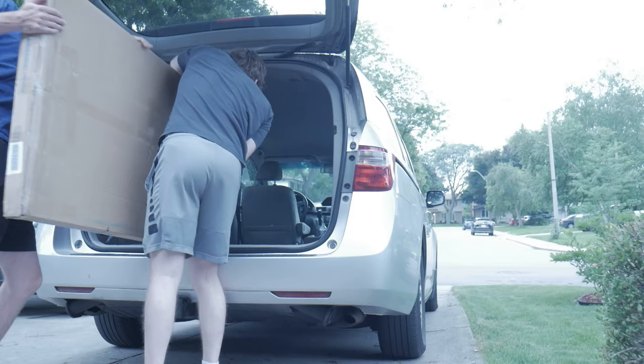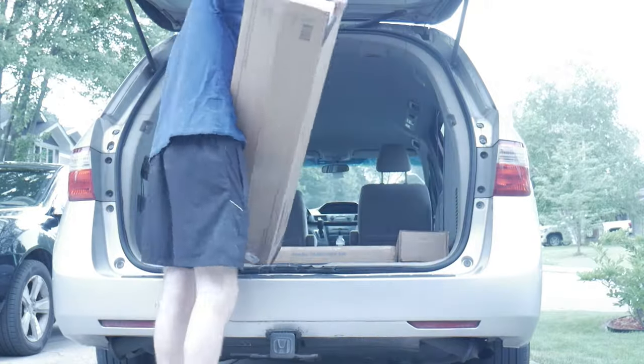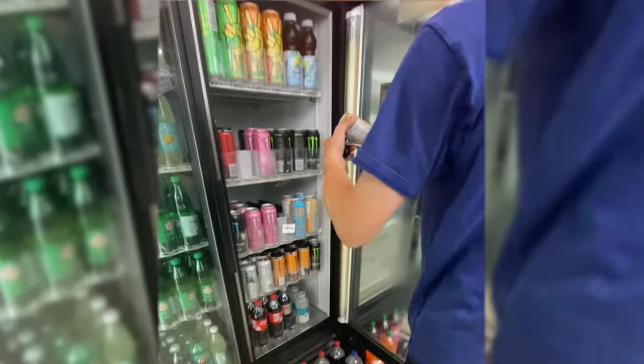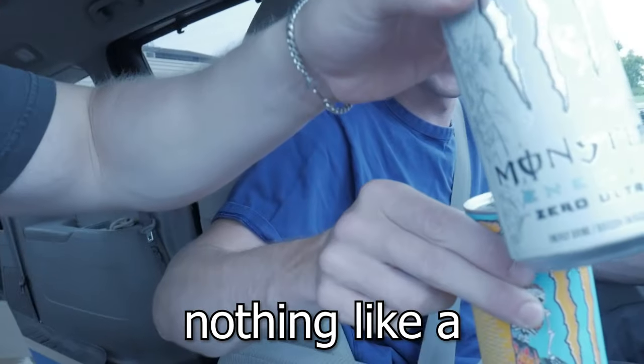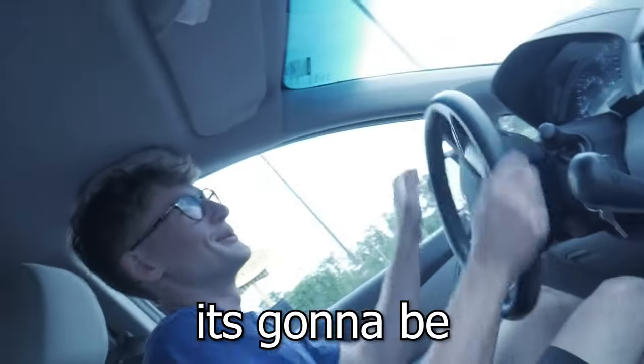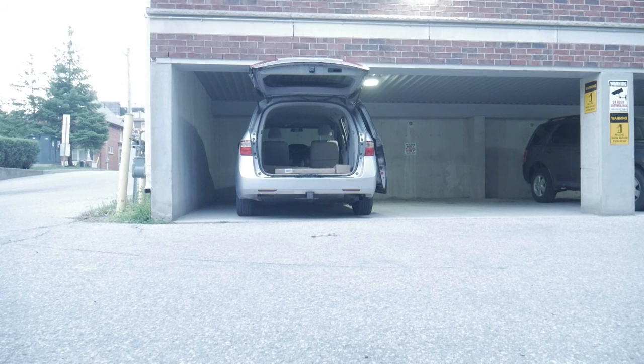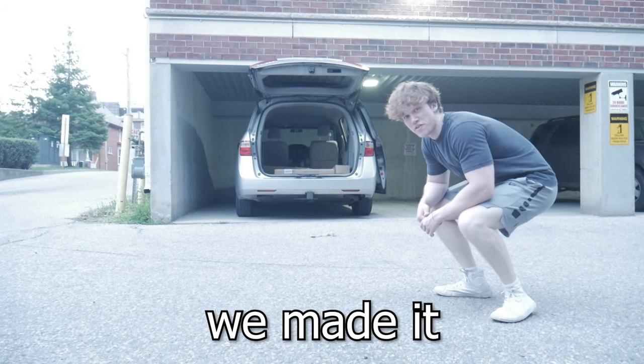So let's get to it, shall we? First, we had to pack up the car with everything for the room. We are all ready to go. Once everything was packed up, we were on the move to Kevin's apartment. Nothing like an energy drink at 7pm — it's going to be a late night. Finally, we arrived at Kevin's apartment and got started.